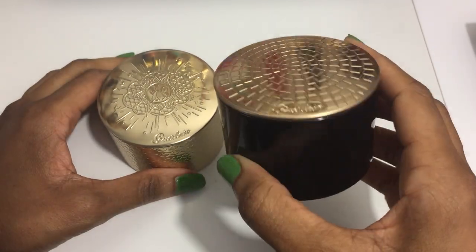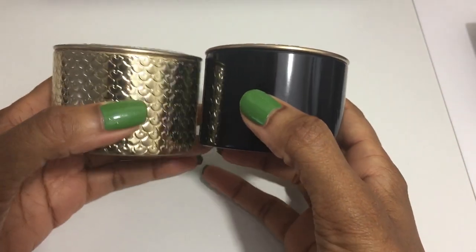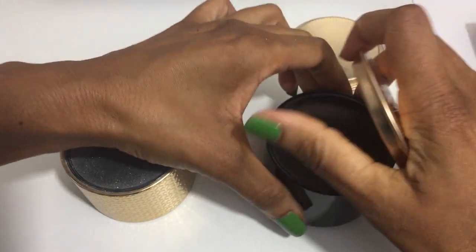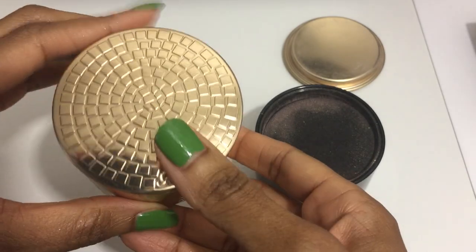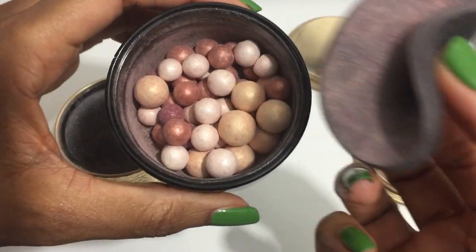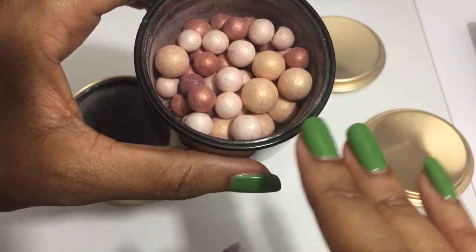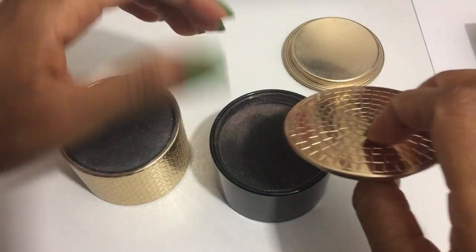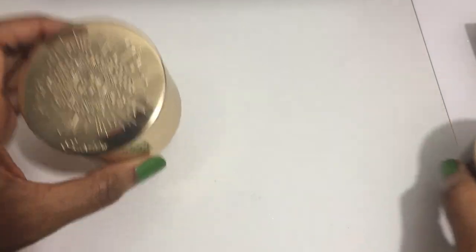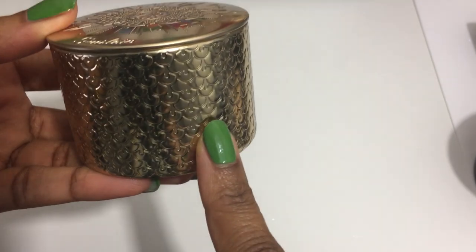This is the tin from the holiday 2019 collection, and this is the current tin for the holiday 2020 collection. For the 2018 collection they have this base with this lid — I do not have the 2018 because it looked very close to the 2019 pearls. But the 2019 pearls are a bit darker, so I just opted to get these instead. I will swatch all of my meteorite pearls in a different video. For the current collection these retail for $64, and I picked mine up from Saks.